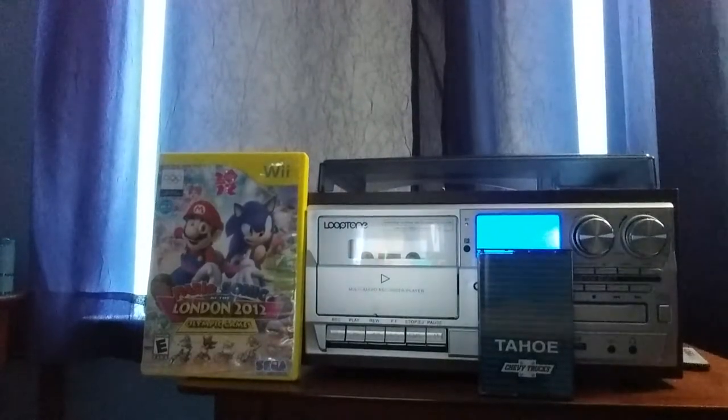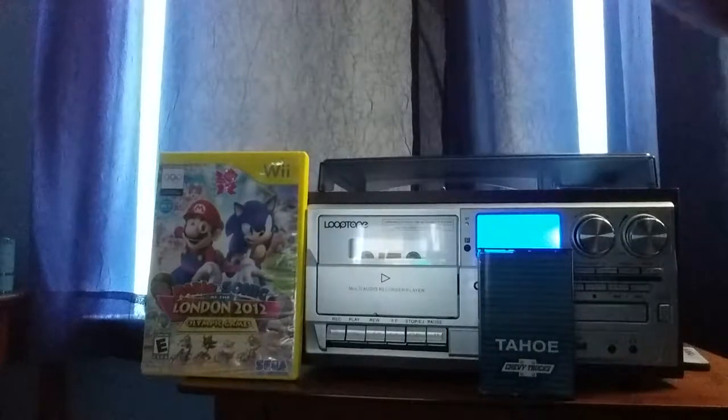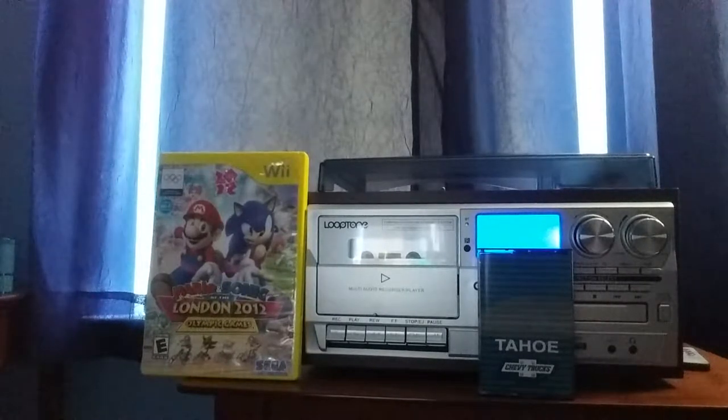Hey guys, Colton Tackett on Sonic Boom Fan 101 here with another video. This time I am going to be making a video on this 1995 Chevy Trucks Tahoe demonstration tape.